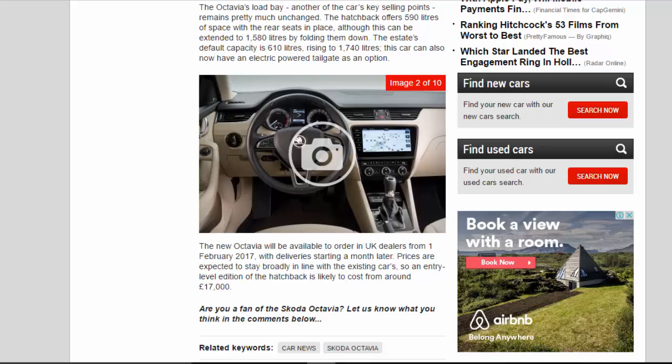The new Octavia will be available to order in UK dealers from February 1, 2017, with deliveries starting a month later. Prices are expected to stay broadly in line with the existing cars, so an entry-level edition of the hatchback is likely to cost from around £17,000.